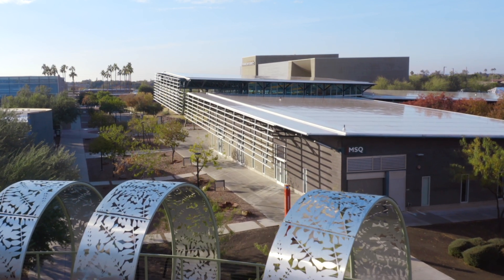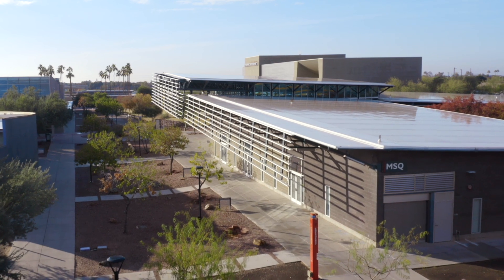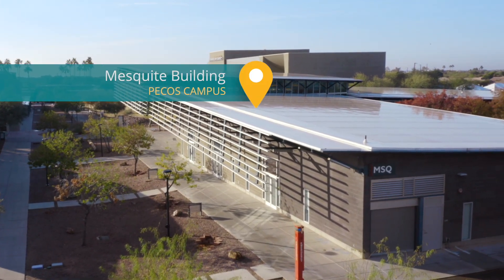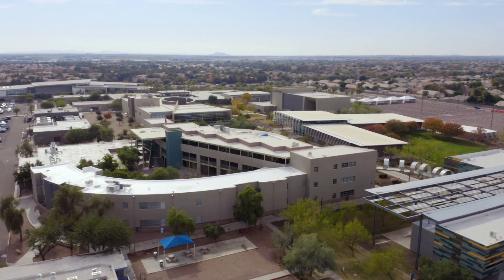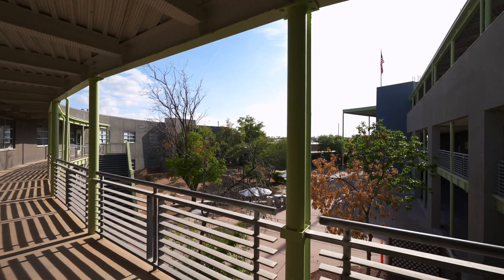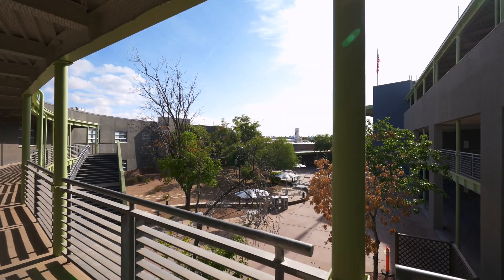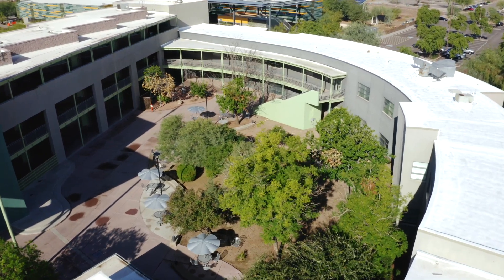CGCC's college president, dean's offices, and the center for teaching, learning, and assessment are located in the Mesquite building. Opposite the Mesquite building, you'll see two combined buildings, the Estrella and Cholla buildings. In Estrella are faculty offices and classrooms. In Cholla, you'll find our only three-story classrooms building.